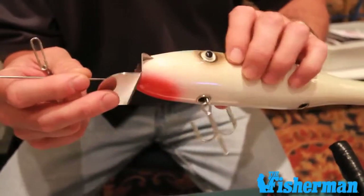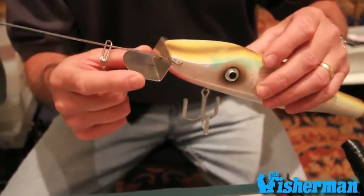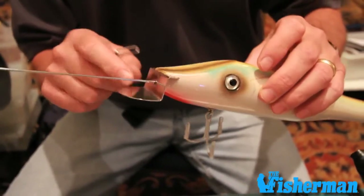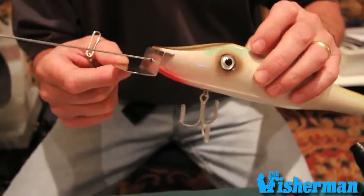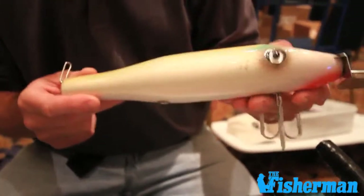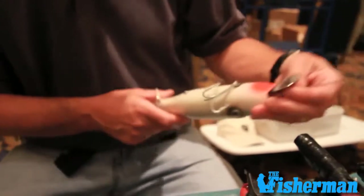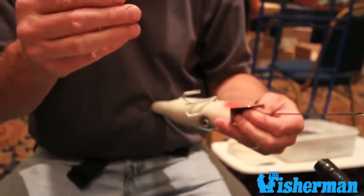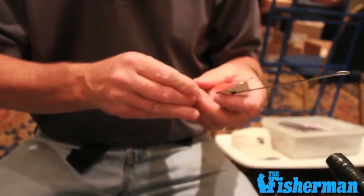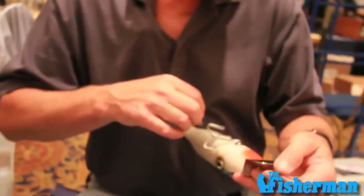All my plugs are through-wired. I make my own lips — I couldn't get a lip obviously this big to buy commercially, and I couldn't get one that swam the plugs the way I wanted, so I started making my own lips. This plug is ten inches and seven and a half ounces. I use hook hangers instead of swivels because I use VMC's and I don't like to cut the 5/0s on the bigger plugs.